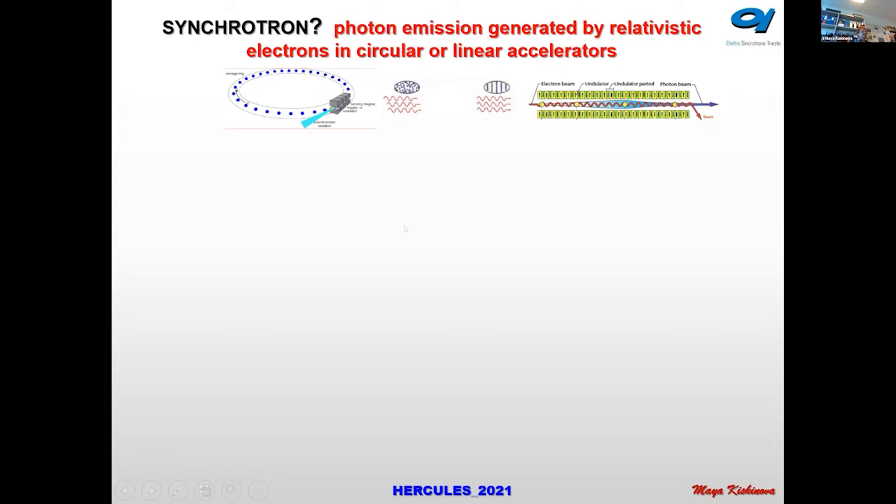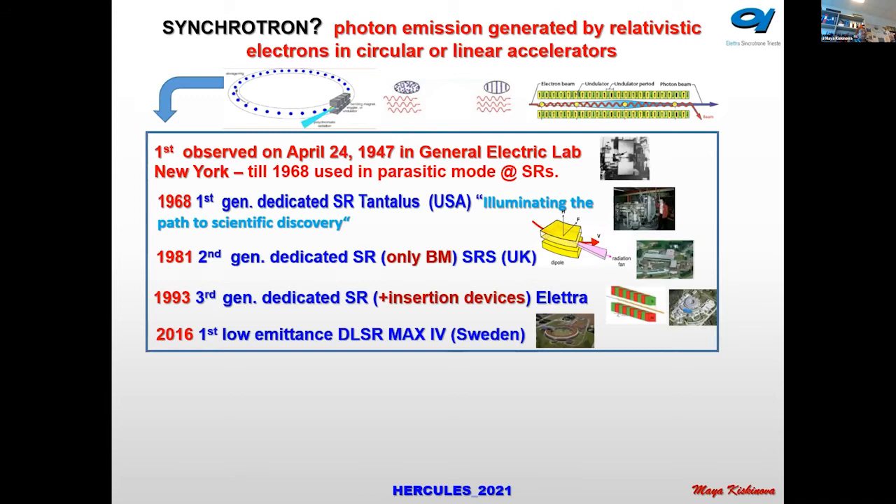These types of facilities can be circular synchrotrons and linear accelerators that are FELs. The first time synchrotron light was observed was in 1947 in the United States, and it was considered a nuisance — something that makes accelerated particles lose their energy — and it was subsequently used in parasitic mode.